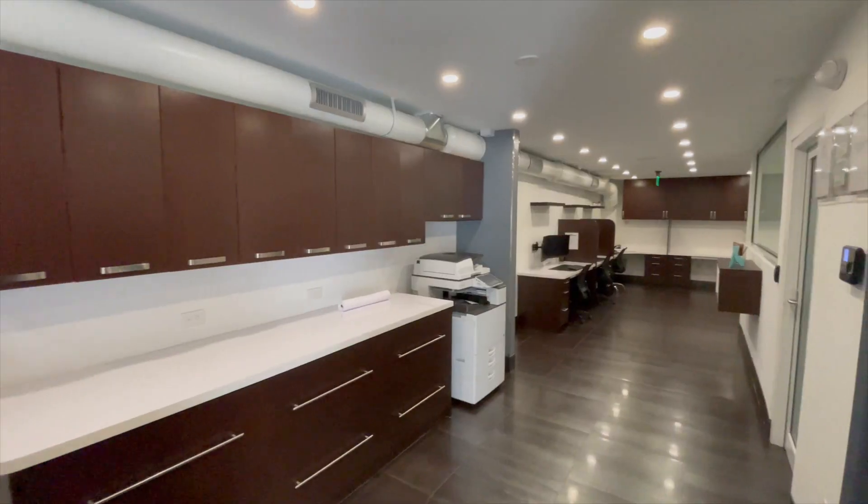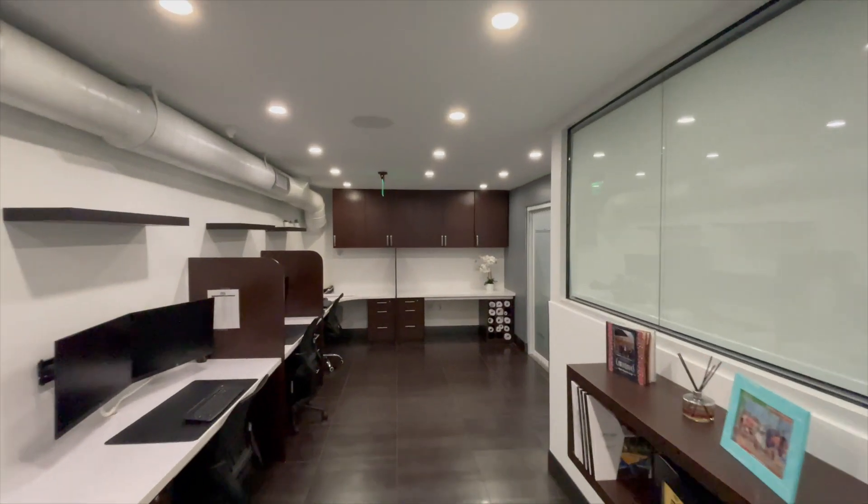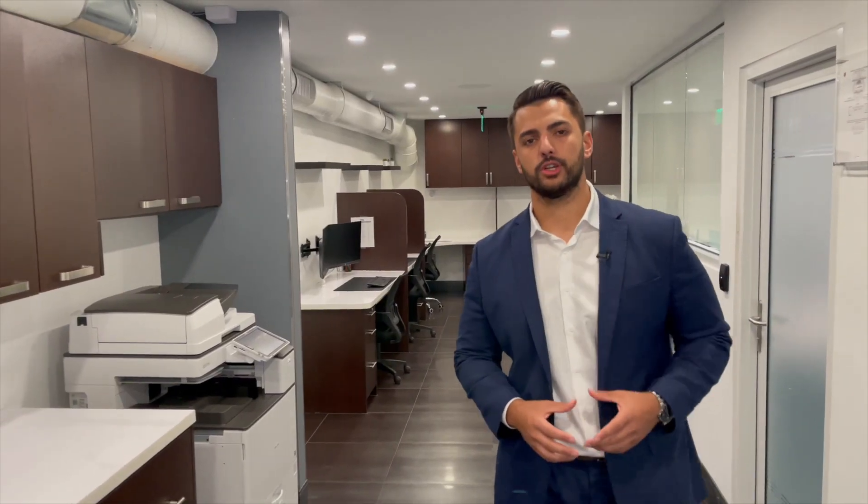Now, as we step into our office space, the first part you're going to be walking into is our lobby and reception area. As we continue to walk down the office, these desks over here are going to be where your assistant project managers are going to be sitting, working on your project.